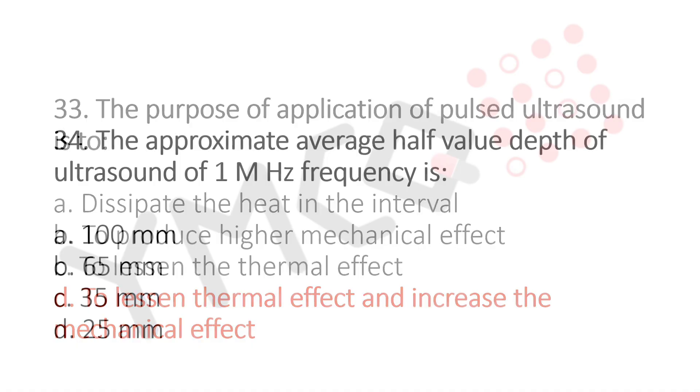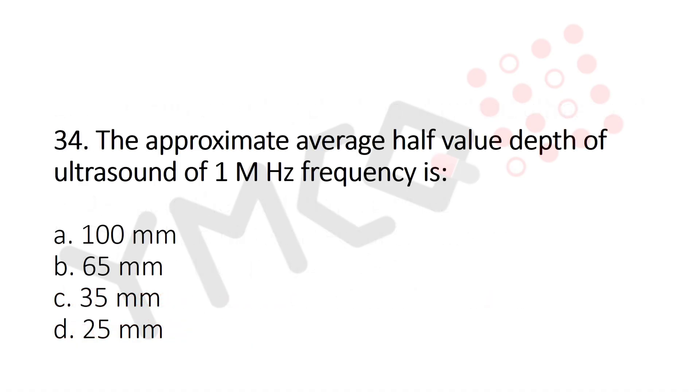Now let's move to question number 34. The approximate average half value depth of ultrasound of 1 MHz frequency is? Option A: 100 mm. Option B: 65 mm. Option C: 35 mm. Option D: 25 mm. And the answer is Option B: 65 mm.